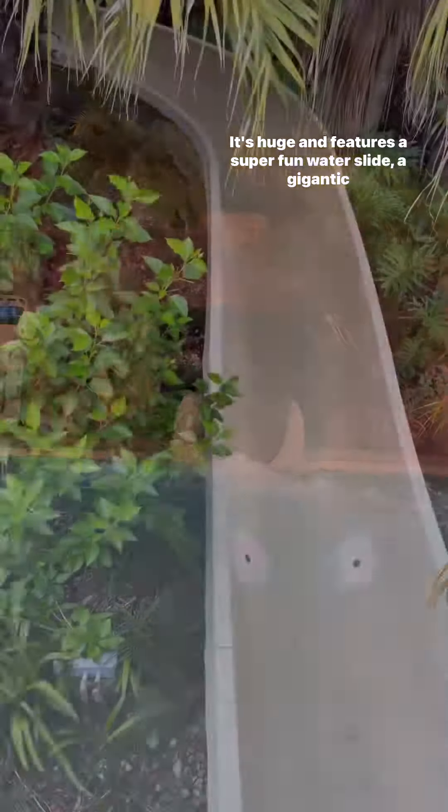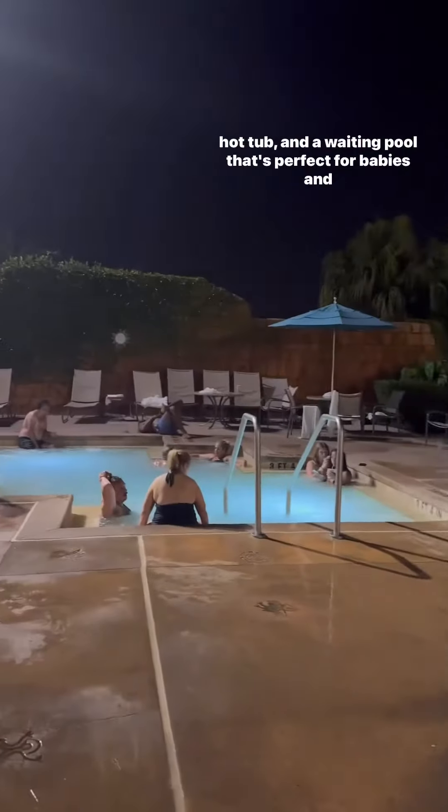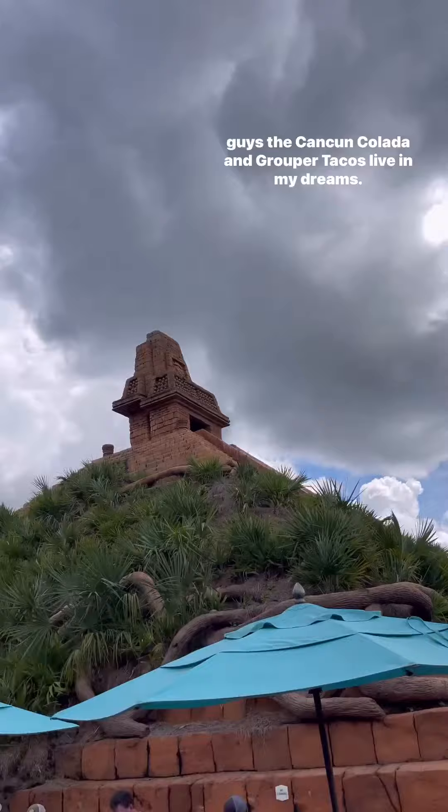The main pool is huge and features a super fun water slide, a gigantic hot tub, and a wading pool that's perfect for babies and toddlers. There's a full service bar called Siestas, and the Cancun Colada and Grouper Tacos live in my dreams.